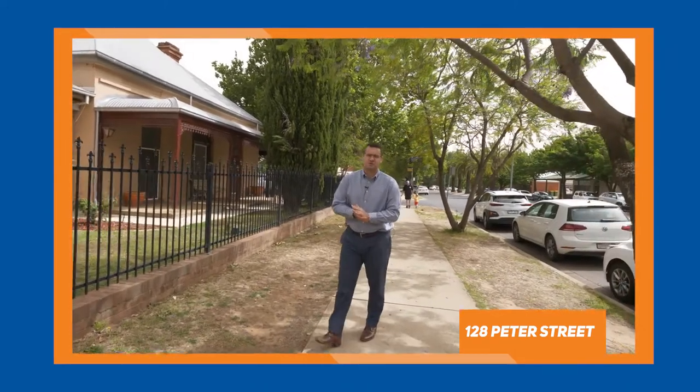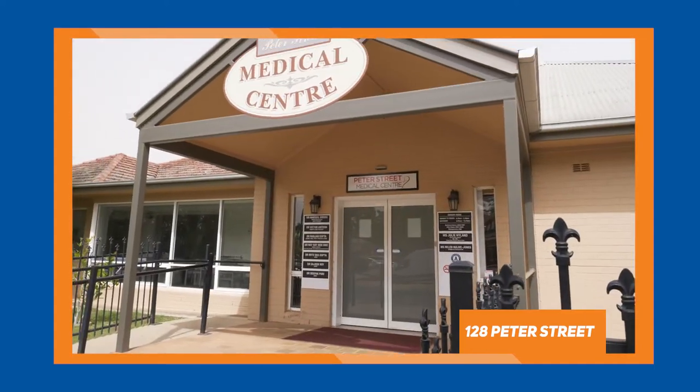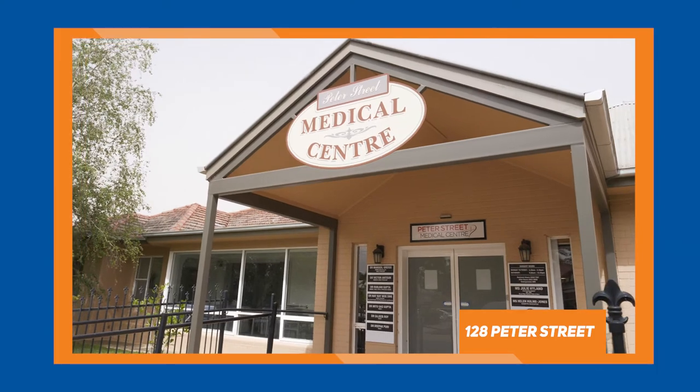I'm down here in Peter Street in Central Wagga. Welcome to 128 Peter Street, better known as the Peter Street Medical Centre. We've just sold this property to a local investor and it traded on a yield of 7.3%.